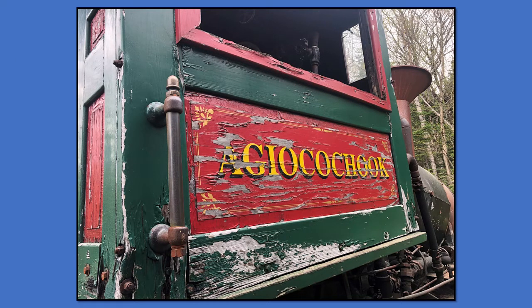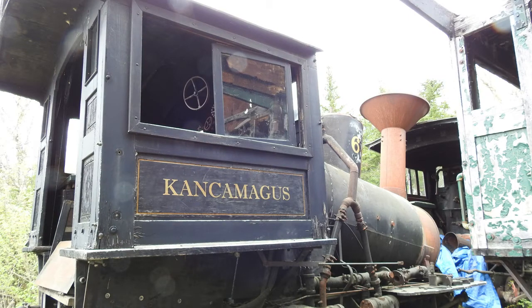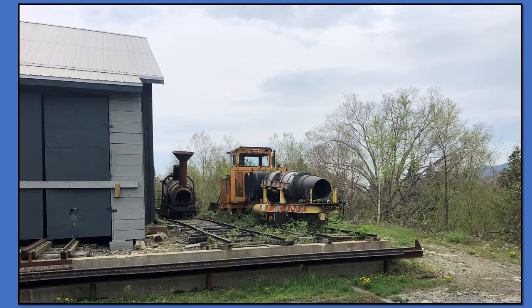Then you showed us that really ugly thing. They used it for a couple of seasons trying to clear the snow off the tracks. Can you talk a little bit about the snow? Because you are an all-season operation.